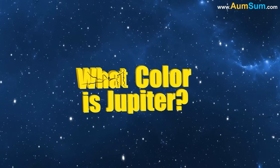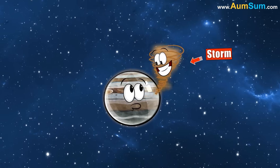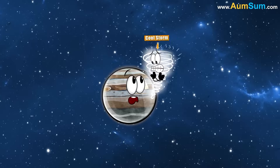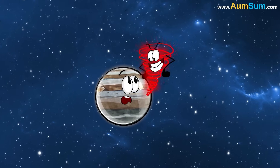What color is Jupiter? Firstly, the color of Jupiter changes with storms and wind in its atmosphere. White spots indicate cool storms, brown spots indicate warm storms, and red spots indicate hot storms.